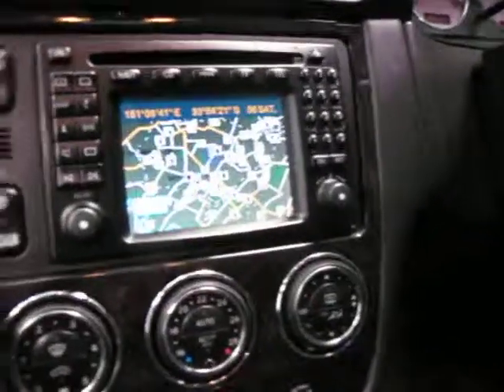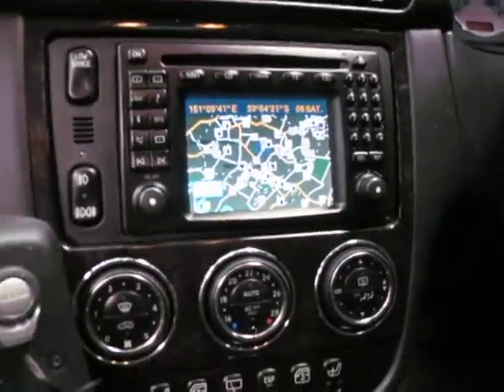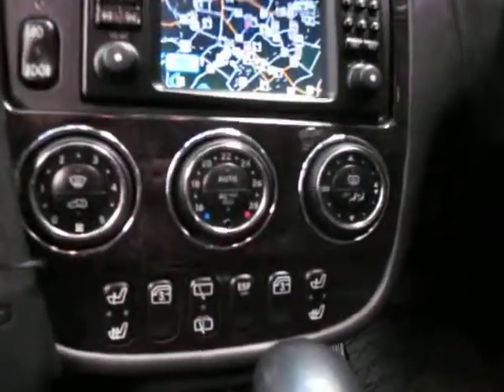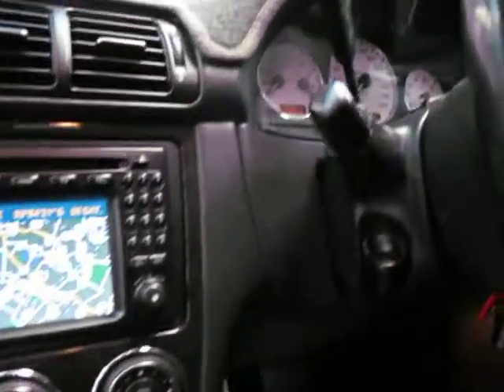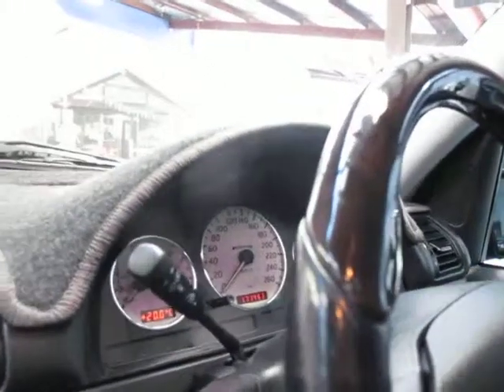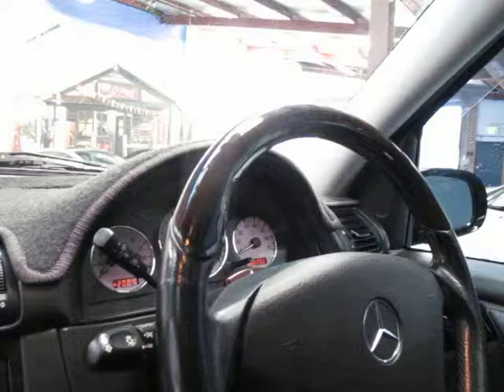Being an AMG, it does have navigation as well. This is the update series. It's got heated seats. You can control the very back windows in and out as well. Being the AMG, it has a much nicer dash. The cluster is much better as well, and it has a woodgrain steering wheel.